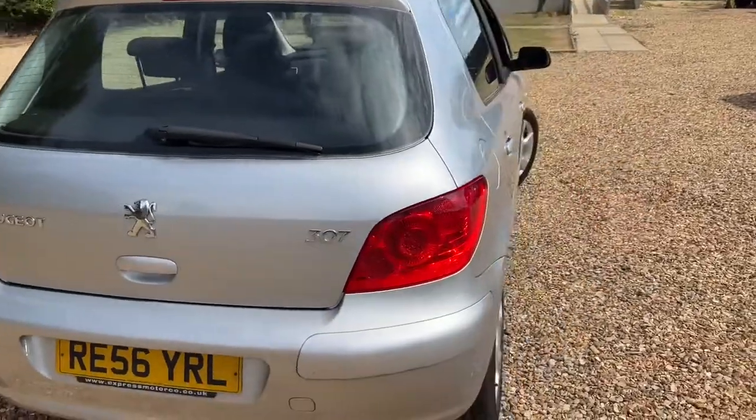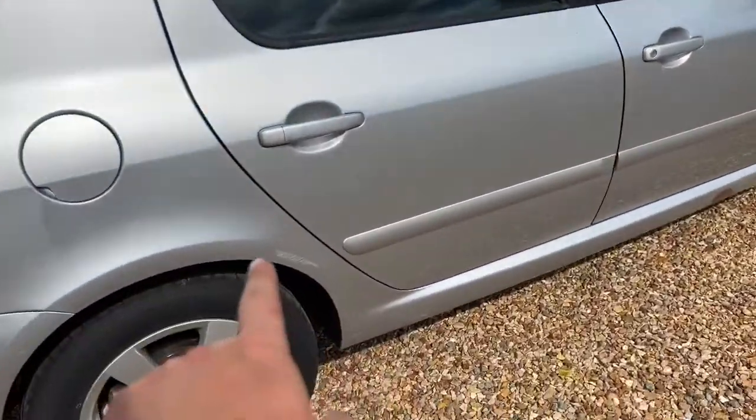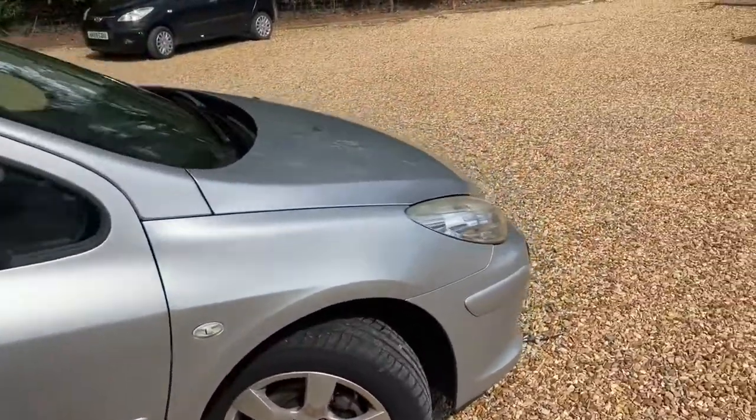You get a massive sized boot in one of these, and walking round it's actually really tidy. You've got a slight scuffing mark there, a couple of little things there, a little bit down there — that's about it.